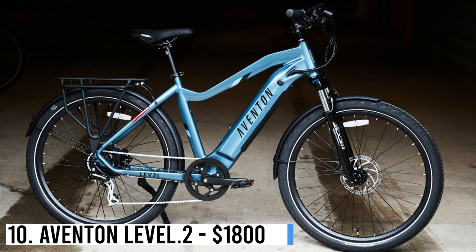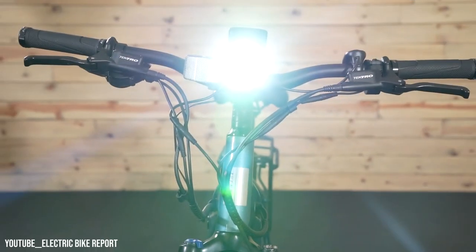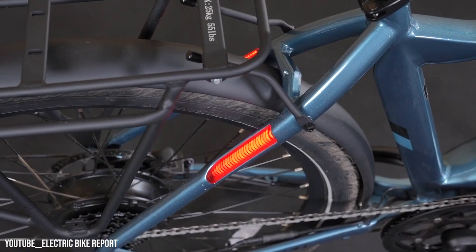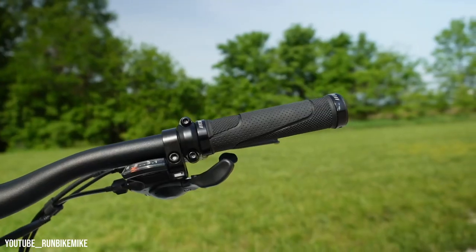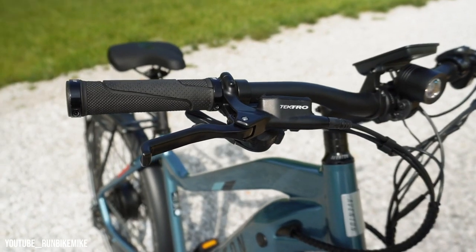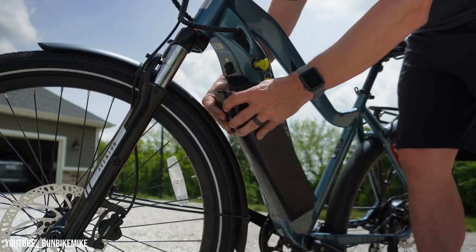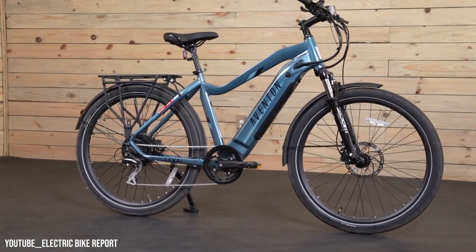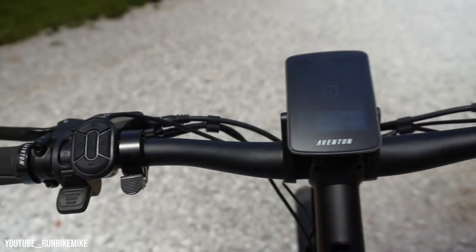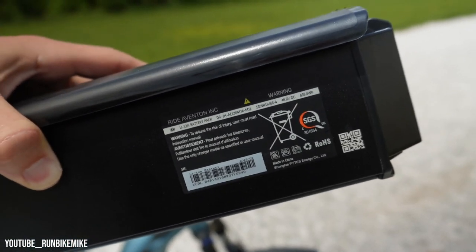Number 10: Aventon Level 2 – $1,800. Aventon's Level e-bike received an upgrade, providing a smoother ride and improved visibility. The Level 2 features a torque sensor for better power distribution, enhancing its natural and intuitive feel. Integrated lights and a user-friendly display further enhance this top commuter e-bike under $2,000. Aventon also offers the original Level at $1,500. With excellent performance and affordable pricing, this e-bike is perfect for commuting. As a bonus, Aventon currently offers a $200 discount on spare batteries when purchasing the Level 2.